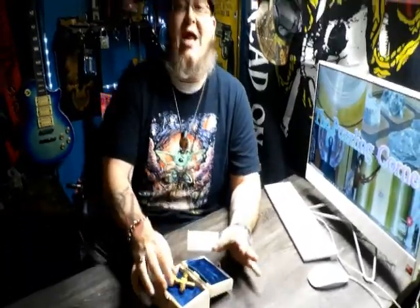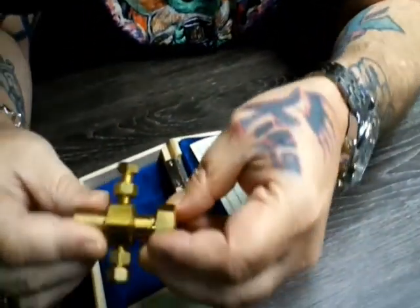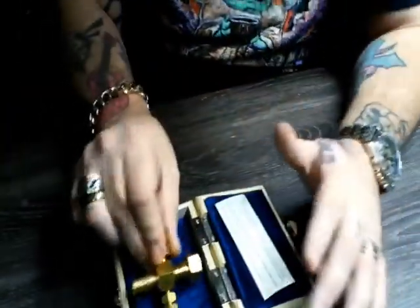Now remember, guys — there's no CNC machine here! Look at the flawlessness of this! Now you might have a few surface scratches, but that's just the hand quality! But I'm telling you guys, this is the Beast D's! The absolute Beast D's!